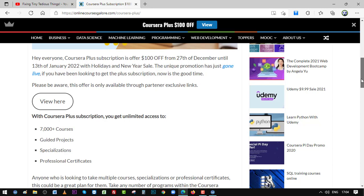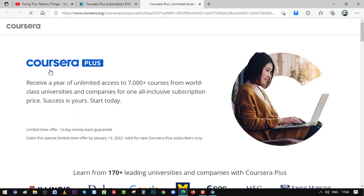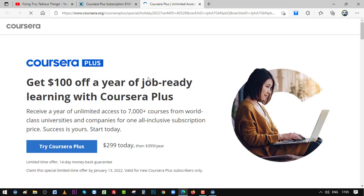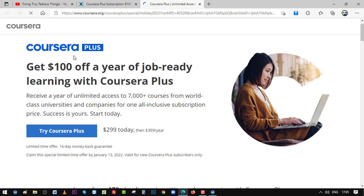This offer is only valid for those who haven't used Coursera Plus before. The offer ends on 13th of January 2022. When you click on 'View Here' on my website you will land on the promo link, which is only available through partner websites like mine. Simply click the link from the description box or first pinned comment and you'll reach this landing page.